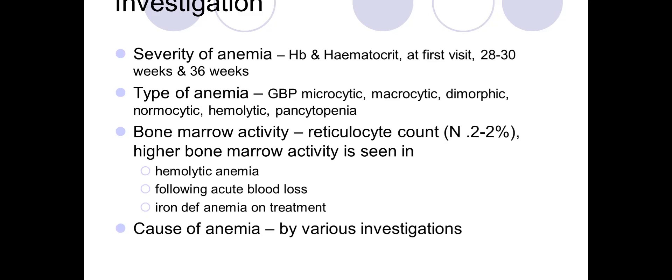The blood complete picture also tells us the type of anemia: whether it is microcytic hypochromic, macrocytic, dimorphic, normocytic, hemolytic, or pancytopenia where all cell lines are decreased.